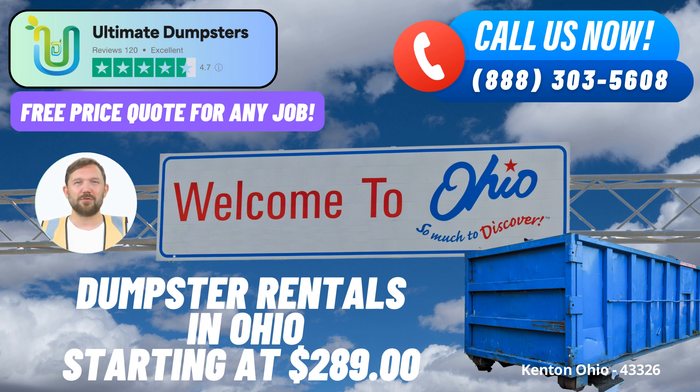Flexible dumpster sizes to suit your project. Ultimate Dumpsters knows that the size of your project matters. We offer an assortment of dumpster sizes to accommodate every need, ranging from 10-yard containers for smaller tasks to substantial 40-yard dumpsters for major undertakings. Whether you're involved in a home renovation, tackling yard waste removal, or handling construction site debris, our range of sizes ensures we have the perfect fit. Here are the dimensions and typical uses of our most popular dumpster sizes.